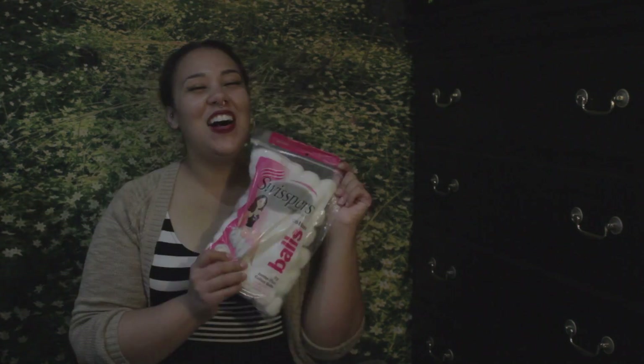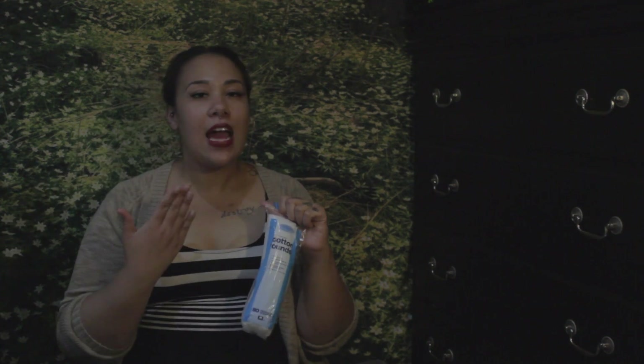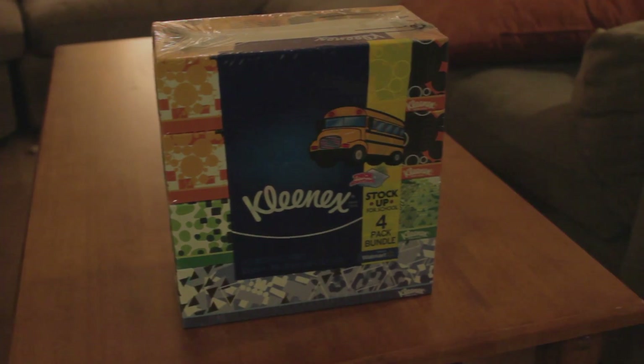The caddy was from Target and it was $5.99. I also have some cotton balls and cotton rounds — I use these to remove my makeup or my fake eyelashes. You always need Q-tips, especially when you're using fake eyelashes. I also got some Kleenex just in case I get sick.